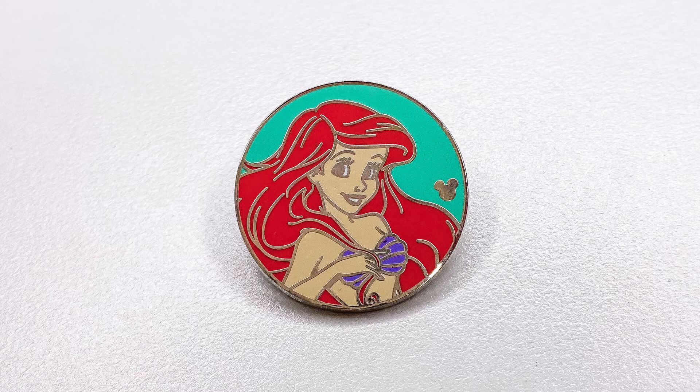The Zodiac sign Sagittarius is this month, so I want you to show me a pin that reminds you of the sign. This Zodiac sign is adventurous and loves to explore, and I looked up what Disney characters correspond to this sign — Ariel happened to be one of them. So I picked this Hidden Mickey Ariel pin. It has beautiful hair on Ariel, a nice teal-blue background, and you can see the Hidden Mickey on the blue background. It's a really cute Ariel pin, especially for a Hidden Mickey pin when they tend to be a little more simple.